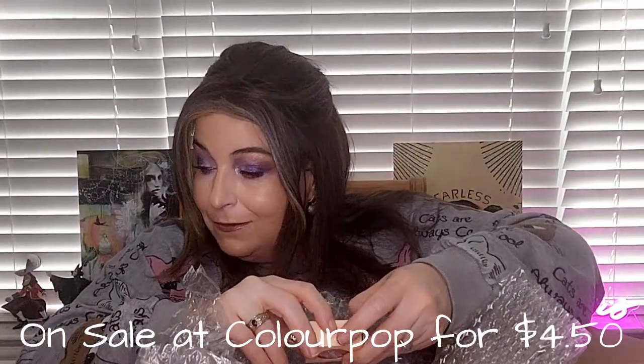What do we see on top? Is this a Super Shock Blush? Yes, it is, in the color Count Me In. Am I going to do swatches today?